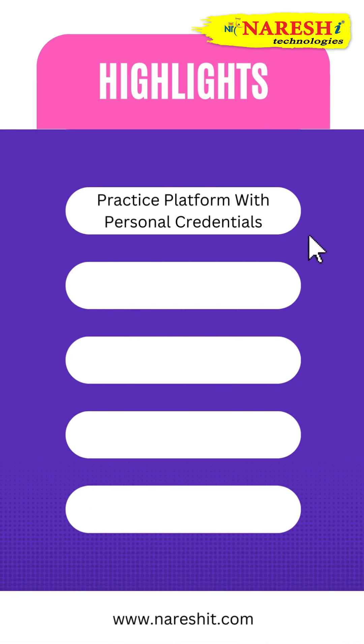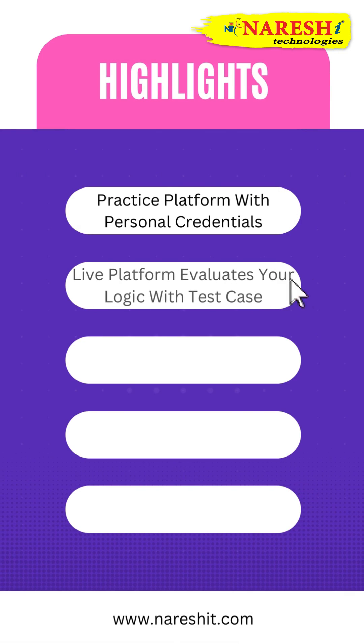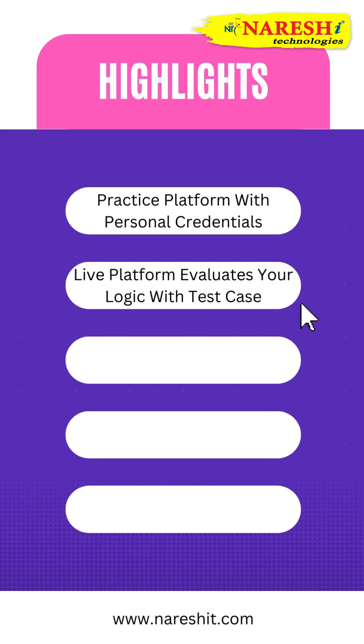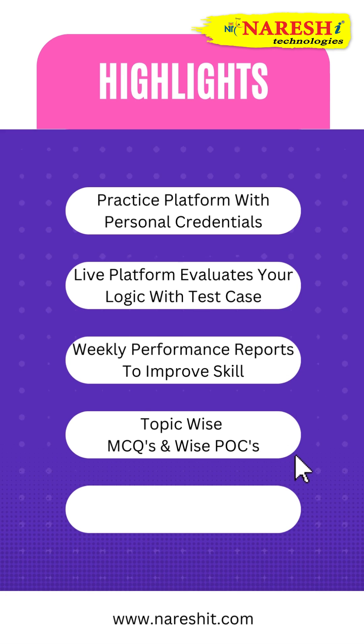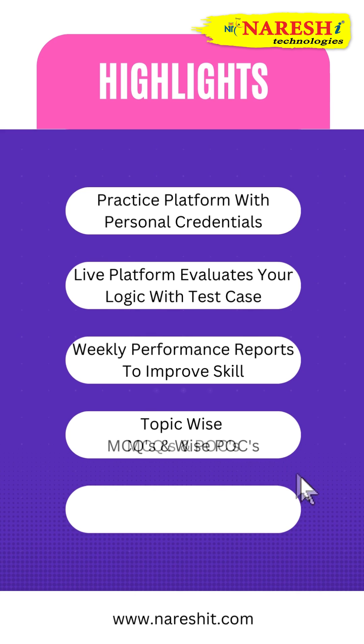1. Practice platform with personal credentials. 2. Live platform evaluates your logic with test cases. 3. Weekly performance reports to improve skill. 4. Topic-wise MCQs and POCs. 5. Dedicated mentor support. 6. Regular HR and Tech Mock interviews.